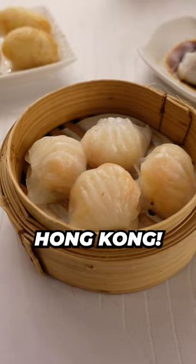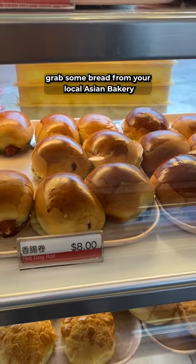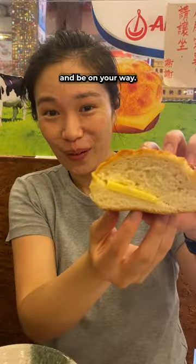Four local breakfast options when you're in Hong Kong. If you're in a rush, grab some bread from your local Asian bakery and be on your way.